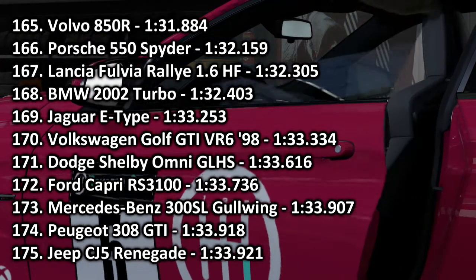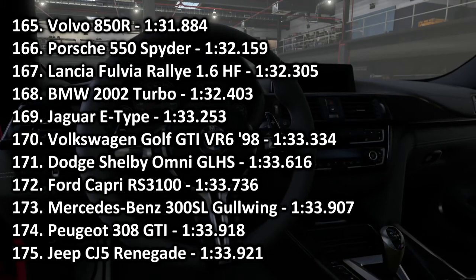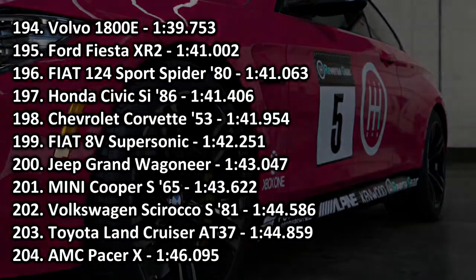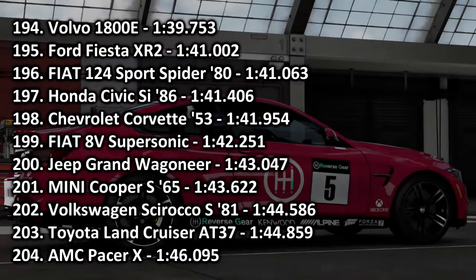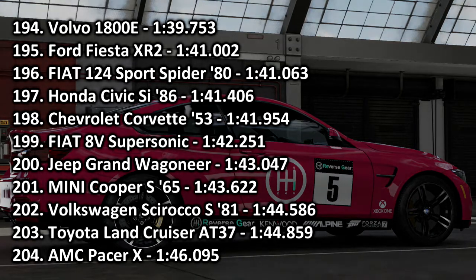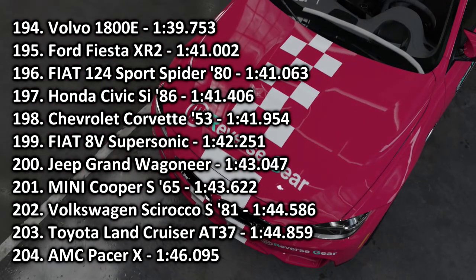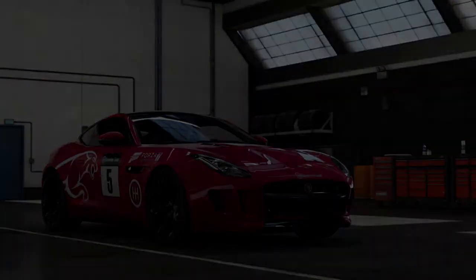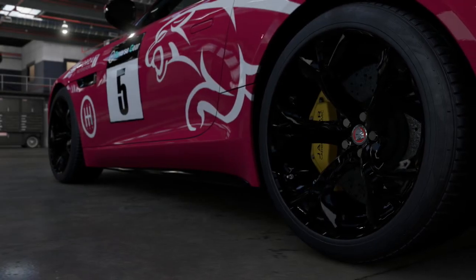It is quicker than an Eagle Talon, which is another fairly comparable car. In 171st place, the Volkswagen Golf GTI VR6 with a 1:43.334 — slightly slower than a Jaguar E-Type but slightly quicker than a Dodge Shelby Omni, which is interesting considering I believe the Golf is lower PI than the Omni. Impressive time from the Golf. And finally today — unsurprisingly — the two old-timers: in 195th place, the Ford Fiesta XR2 with a 1:41.002, which actually beats the Civic Si by an entire second. And in 202nd place, the Volkswagen Scirocco S with a 1:44.586 — only slightly quicker than a Toyota Land Cruiser, one of the slowest cars we've ever had, a second behind the Mini Cooper S. But I still insist it's a good handling car — shame about the lack of speed. Maybe when the newer version comes to the course it can prove better.